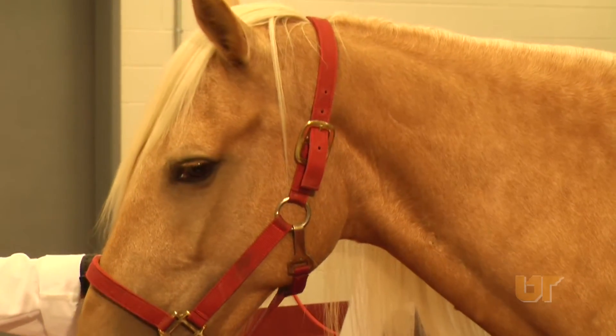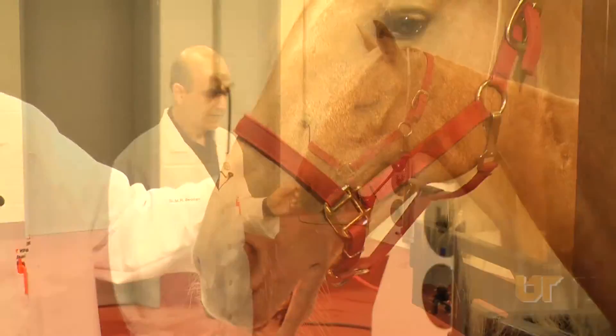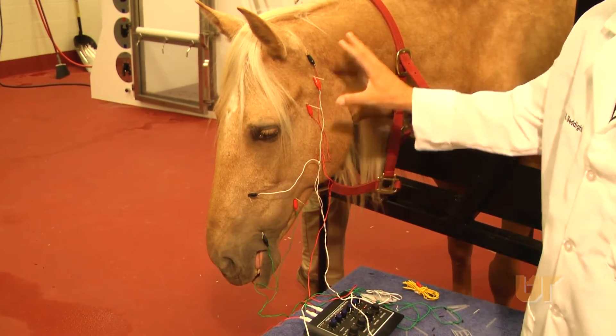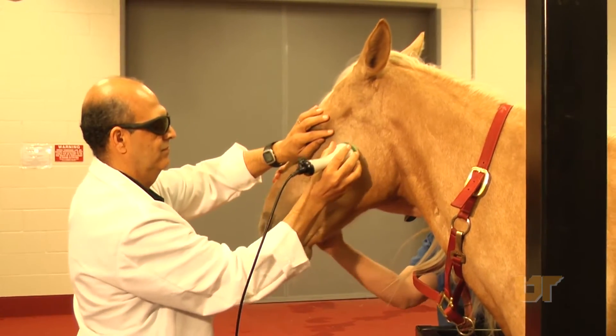The treatment plan for this horse includes common medical treatment using anti-inflammatory drugs and also adjunctive modalities including electroacupuncture, percutaneous electrical stimulation, and also medical laser application.